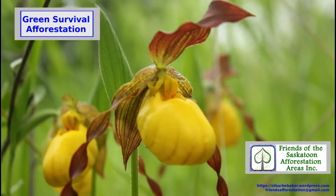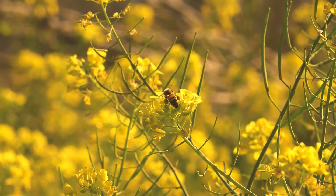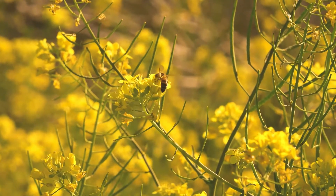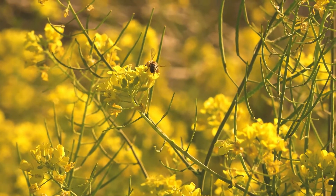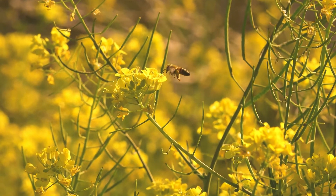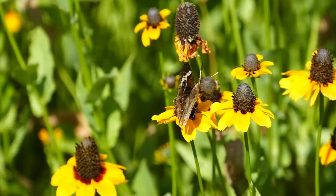The Friends of the Saskatoon Afforestation Areas would like to introduce you to a new program from Wild About Saskatoon called Pollinator Paradise YXE.